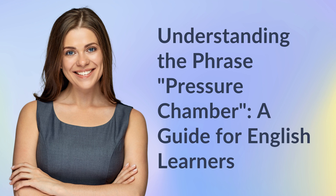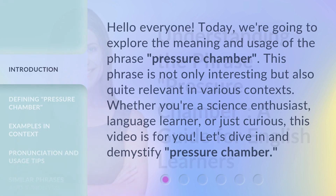Understanding the Phrase Pressure Chamber: A Guide for English Learners. Hello everyone! Today, we're going to explore the meaning and usage of the phrase Pressure Chamber. This phrase is not only interesting but also quite relevant in various contexts. Whether you're a science enthusiast, language learner, or just curious, this video is for you. Let's dive in and demystify Pressure Chamber.